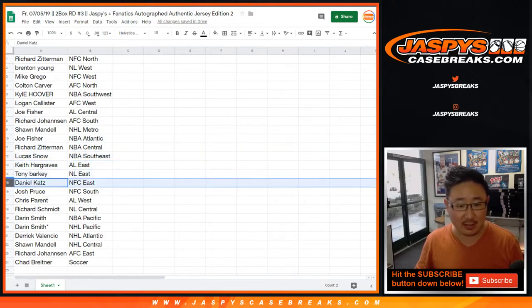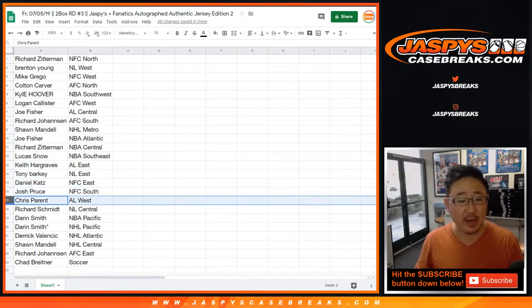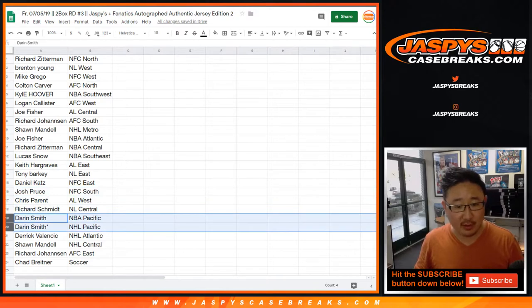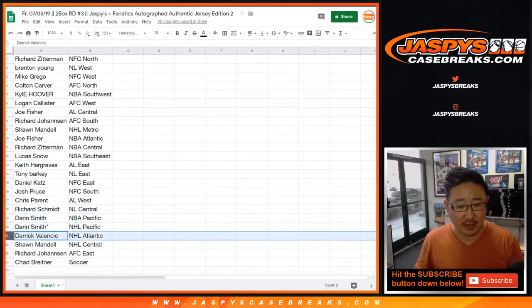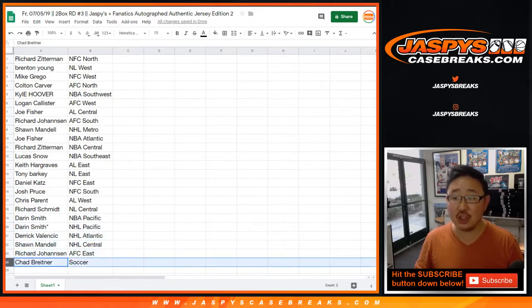Keith, AL East. Tony, NL East. AFC East for Daniel. Josh Proust, NFC South. Chris Barron, AL West. Rich Schmidt, NL Central. Darren Smith, NBA Pacific and NHL Pacific — you've got the West Coast. Derek with the NHL Atlantic, and NHL Central for Sean. Richard, AFC East. Chad, soccer.